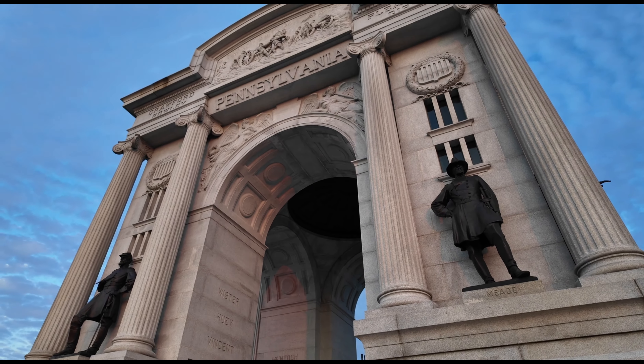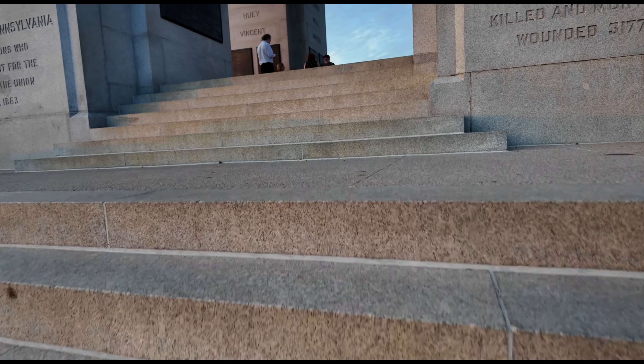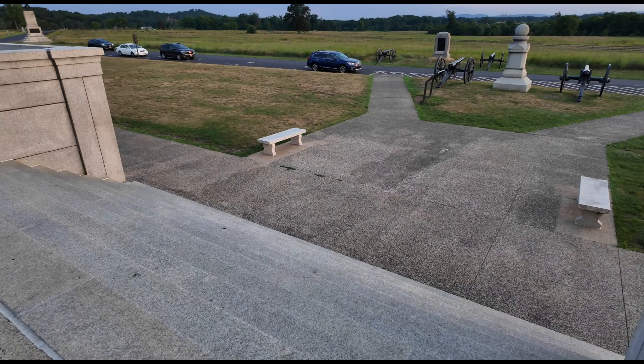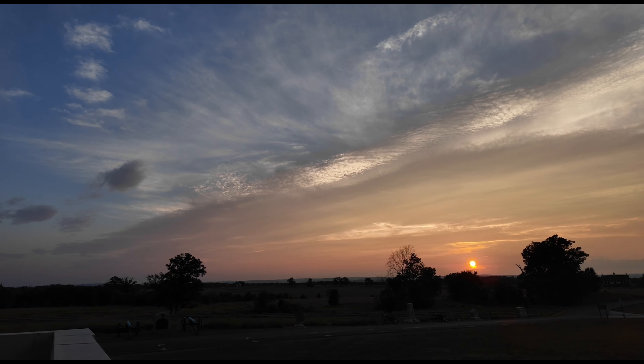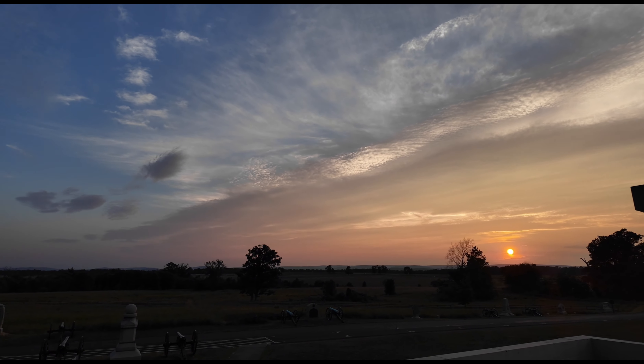We're at our next sunset location, right in front of us: the Pennsylvania Monument. Standing 110 feet tall, the Pennsylvania Monument is the largest monument in Gettysburg National Military Park — a tribute to the soldiers who fought in the Battle of Gettysburg. Sunset at the Pennsylvania Monument is the best. The view from the top is unparalleled — you can see the entire battlefield, the Round Tops, and the sky stretching out before you. There is something truly special about watching the sunset from here; it's a moment of reflection and appreciation.